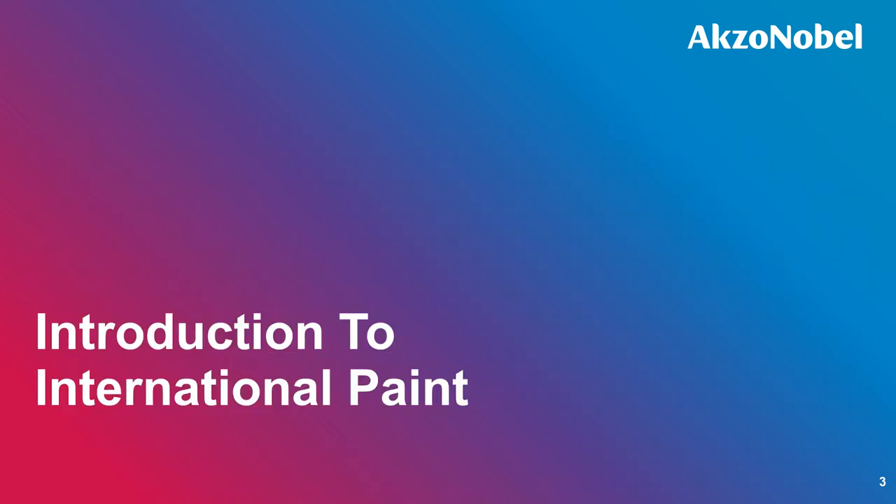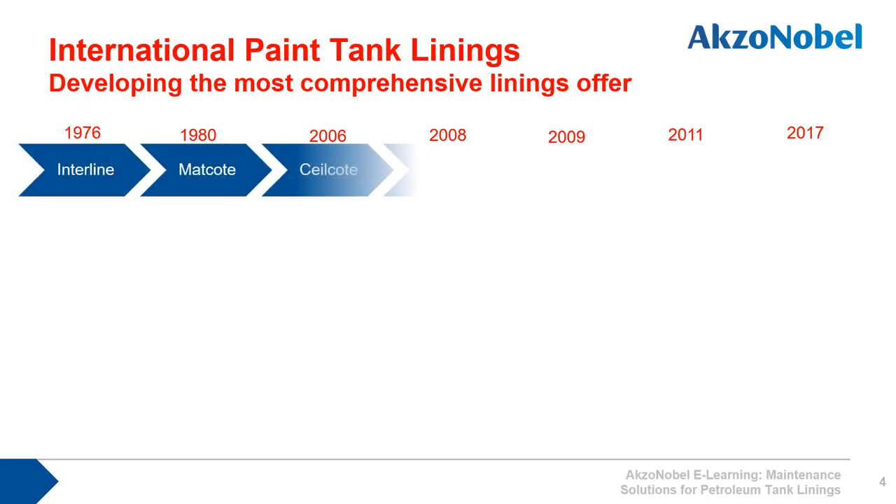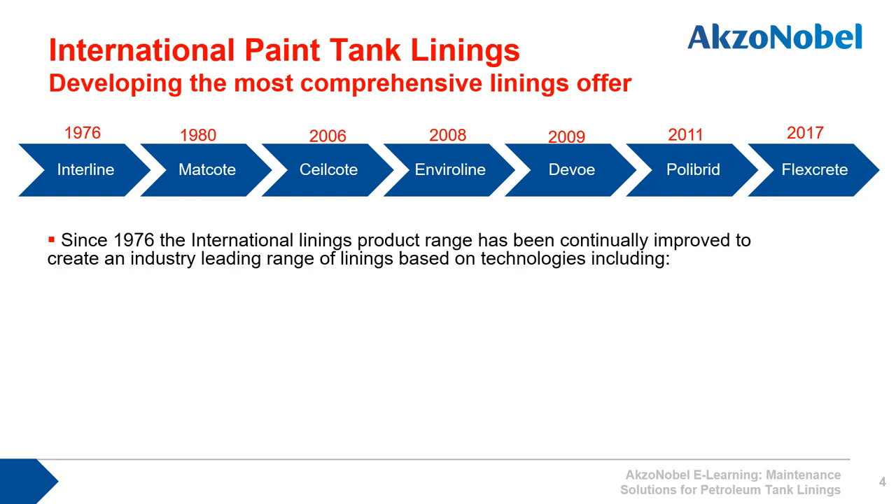International Paint is a brand of AkzoNobel and has been in the paint and coatings market for over 100 years. For well over 40 years, International Paint has supplied internal tank linings to the downstream oil and gas market, starting back in 1976 with our own Interline product range. We've expanded our product offer through internal development in our own laboratories and through acquisition.